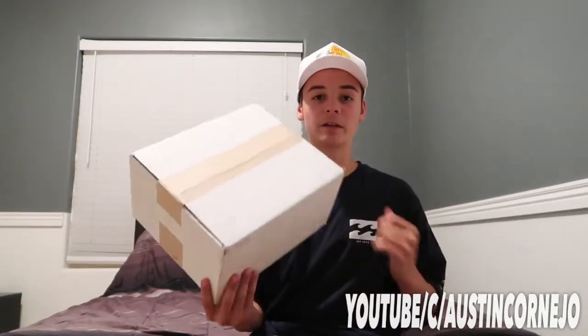What's good guys, back with another video. This one's probably gonna be really short, so sorry about that. But we got the week 7 Supreme drop. We got a new package right here. I'm gonna be unboxing it for you guys. Let's see what we got and let's get right into the unboxing.